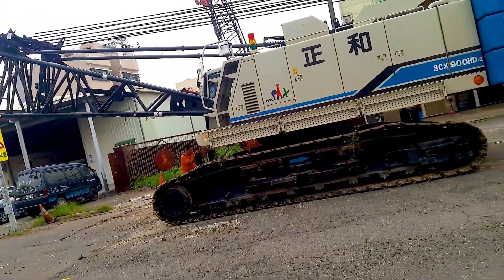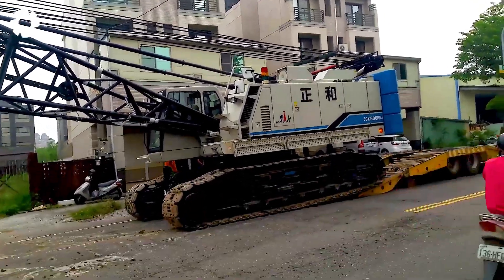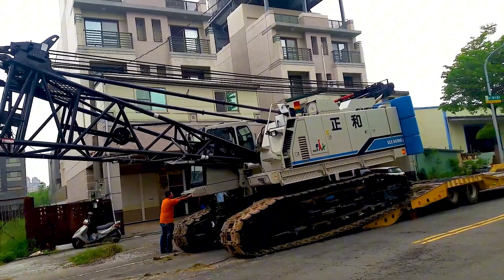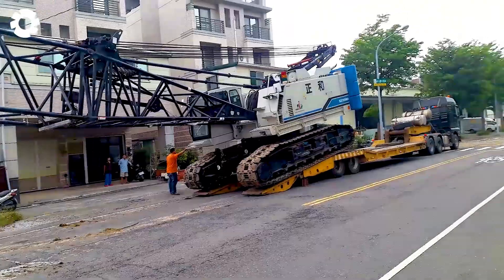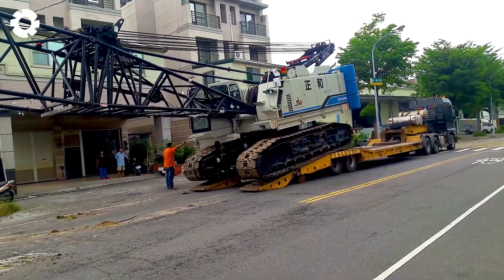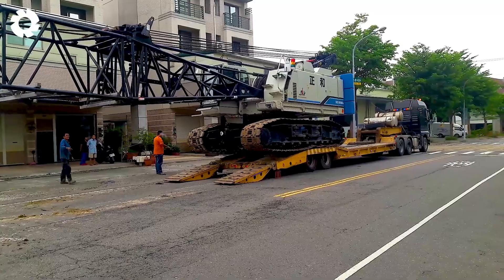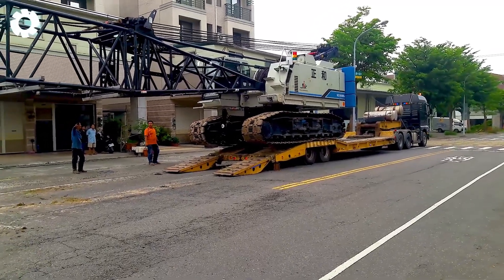In the vast expanse of the construction site, the SCX-900HD crawler crane, with its exceptional power, impressively loads itself onto a low-boy trailer. With its robust design and self-moving capabilities, this crane easily overcomes any challenge, making it the ideal tool for heavy-duty projects.